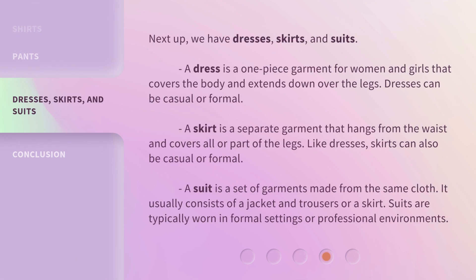Next up, we have dresses, skirts, and suits. A dress is a one-piece garment for women and girls that covers the body and extends down over the legs. Dresses can be casual or formal. A skirt is a separate garment that hangs from the waist and covers all or part of the legs. Like dresses, skirts can also be casual or formal.